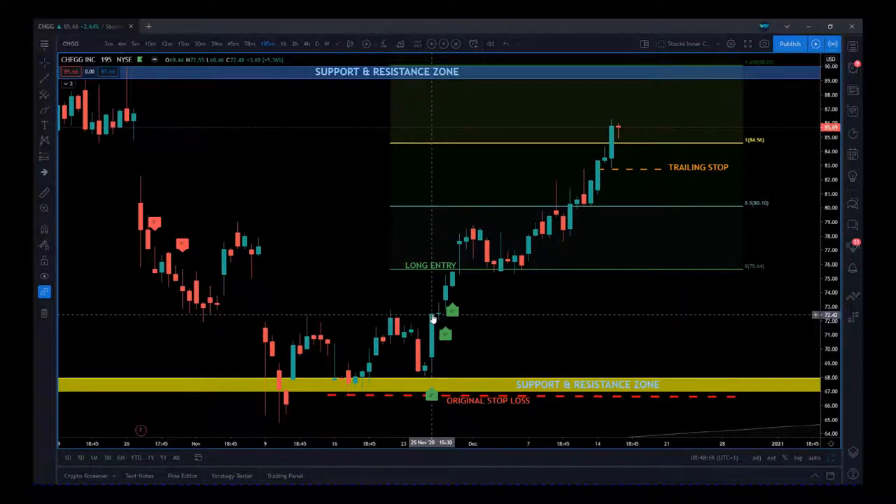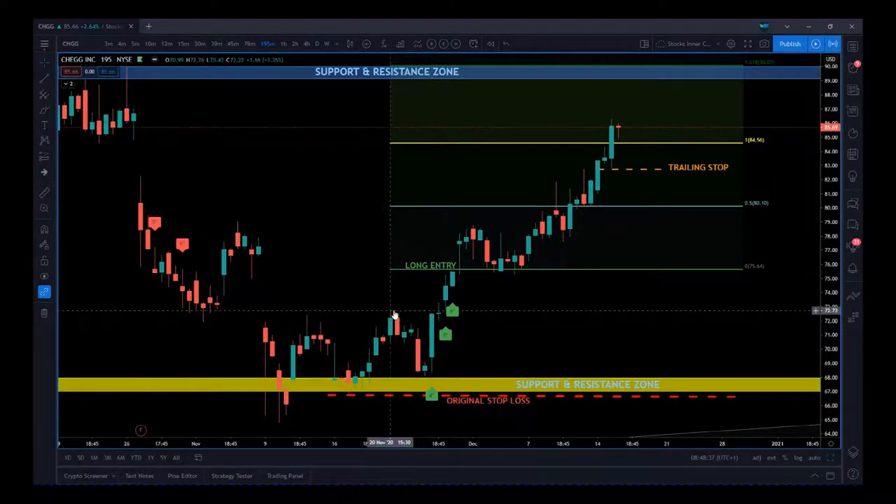We don't always necessarily print a four-star because the criteria may not be there — sometimes we go straight to six or five star depending on those decision points and where they're met. In this case we got a four-star and there was a good call here for an entry just above these pivots, around about 72.82 — just this pivot here and this pivot. That would have got in early, but for me just lately going into December and having this low-volume season for Christmas, I always like to get a good five or six star buy.